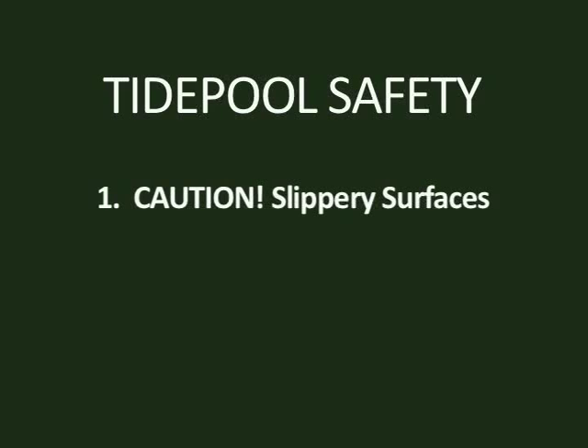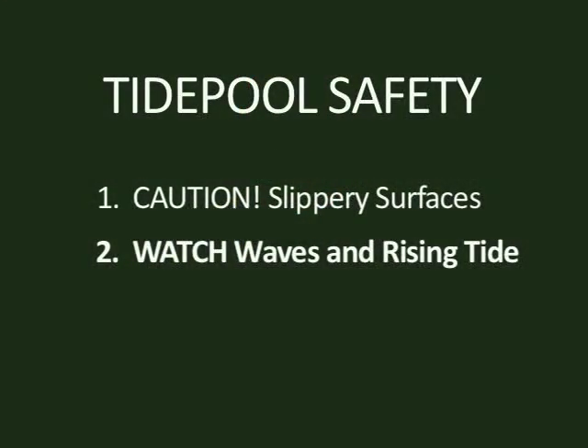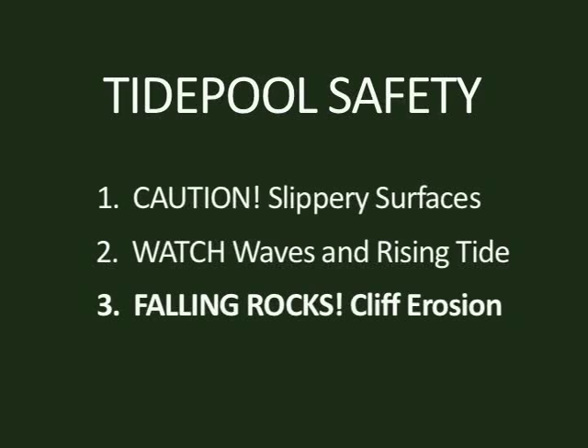Anytime you're out at the tide pools, you have to be really careful about some things. At Fitzgerald there are three things to be careful about. The first is that it's very slippery — the rock and a lot of the algae is extremely slippery — so you want to take your time and walk carefully to maintain your balance. You don't want to jump over things and certainly don't want to run. The second thing is the waves — really good not to turn your back on the waves, especially if there are large waves, and to watch them all the time. The third are the cliffs, which erode at an average of about 18 inches a year, so we get rock slides. If you're out there with children, keep them from climbing on the cliffs because it is dangerous.